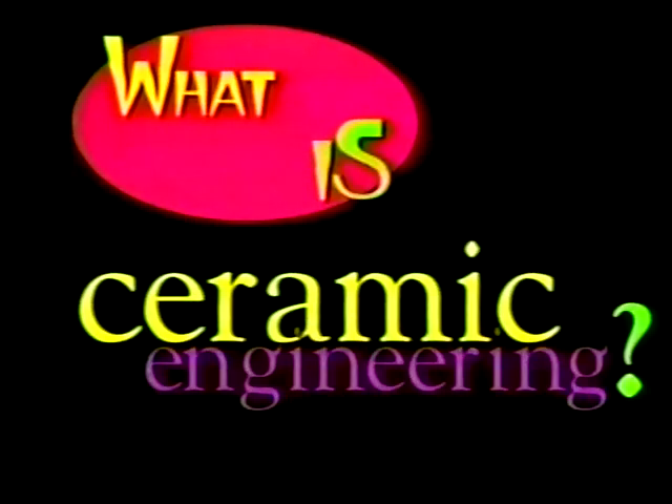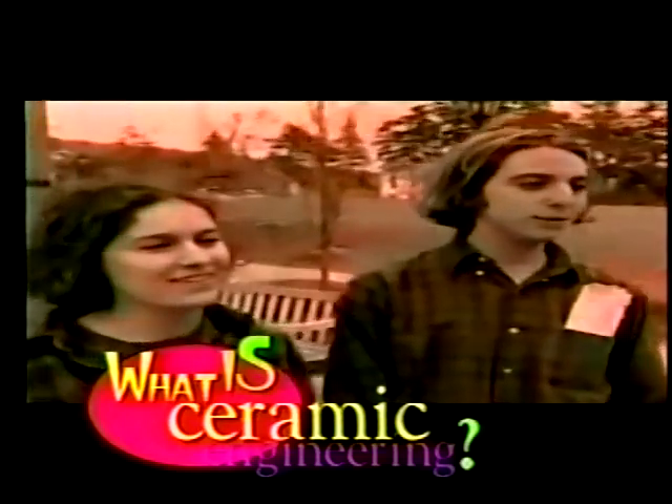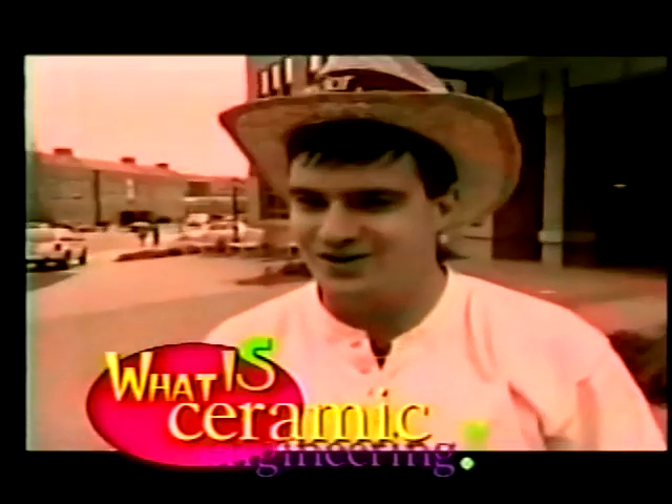Excuse me, what is ceramic engineering? Oh yeah, don't they make rubber duckies? Like the science of making toilet bowls? I have no idea. They make pottery too, very nice pottery.